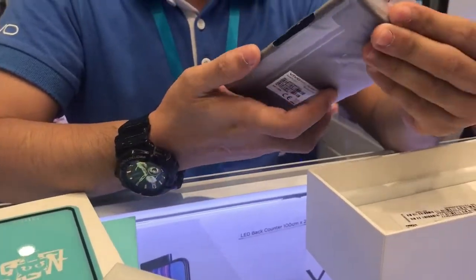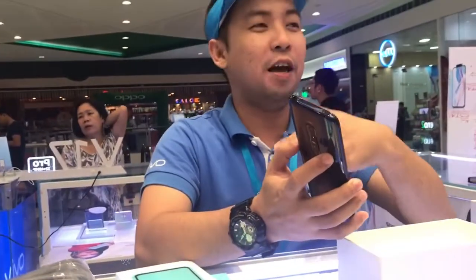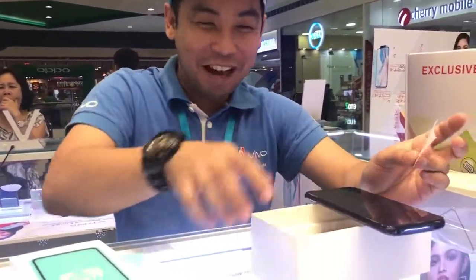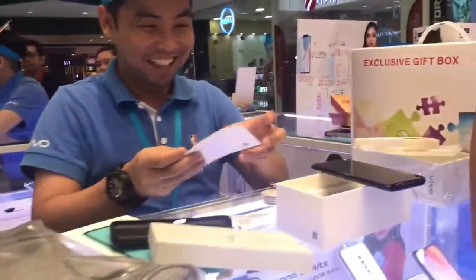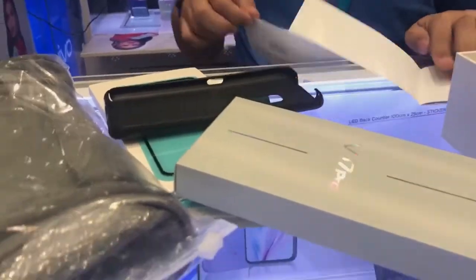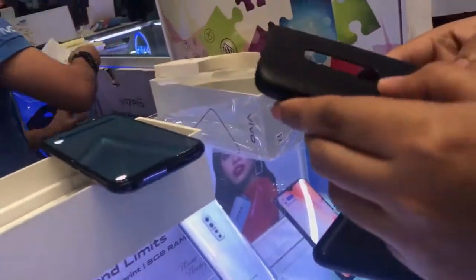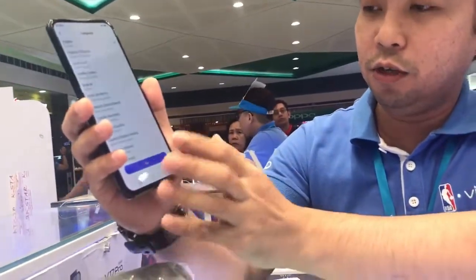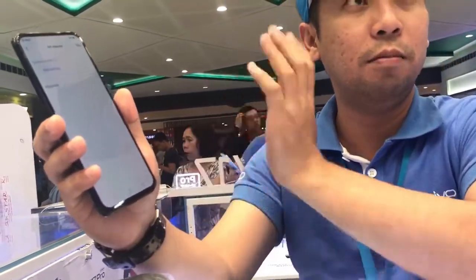The staff proceeded to set up the phone. They checked the basics — camera, speaker, and whether the headset charges properly. They also applied the po-tempered glass protector. They showed that the unit came with a free hard case. 'Ayan mam yung hard case niya. Hindi siya pipit ma'am. May free hard case.' After everything was set, they boxed it up.